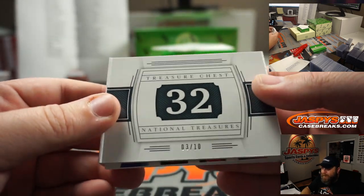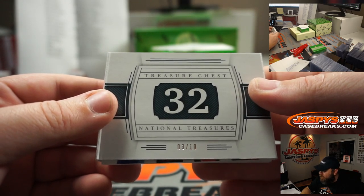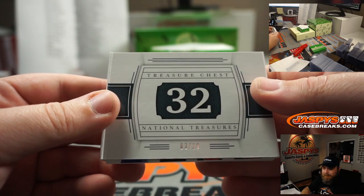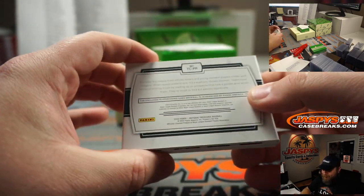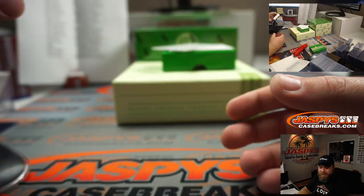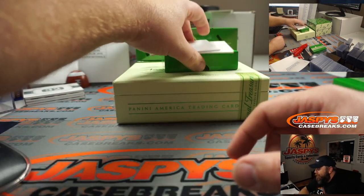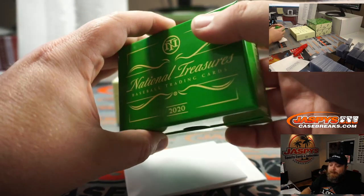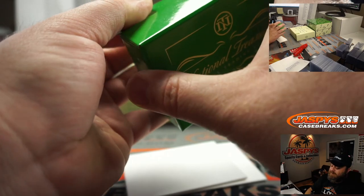Numbered three out of ten. So if this ends up in a random number block — which is the White Sox and the Rays — it would go to spot three, which is Johnny. I think I hit the same one last week — we've pulled two out of the ten. That's going to be a randomizer at the end of the break, so let's set that over here. Like we said — one happy person, thirty-one sad people. That's the second one of those I've pulled — I've pulled twenty percent of that Treasure Chest total.